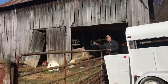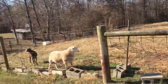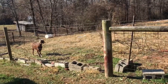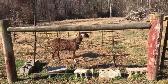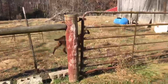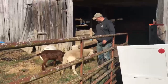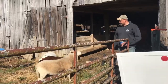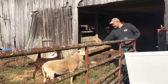Here goats, come on, come on. There's Lilo. Come on goats. We don't want the sheep, we want the goats.